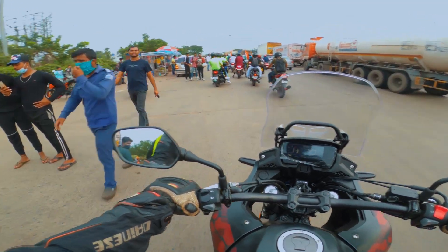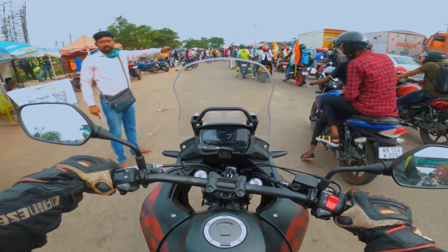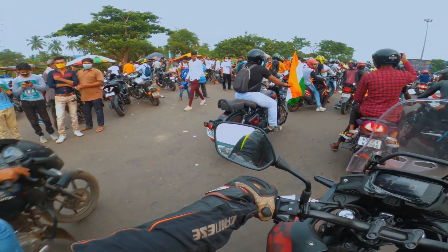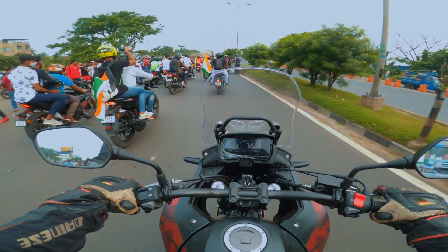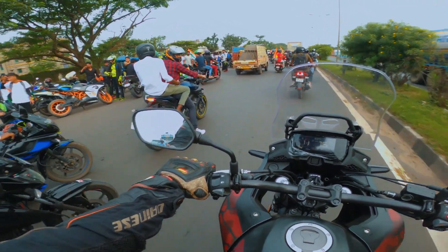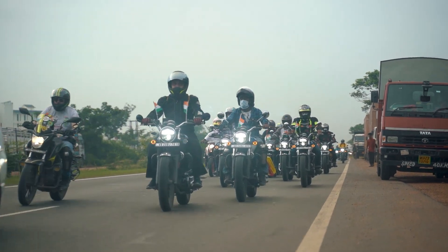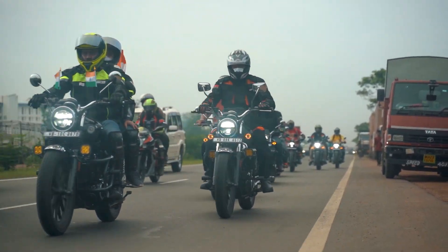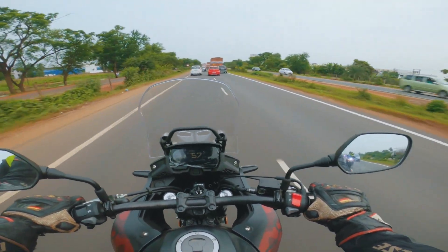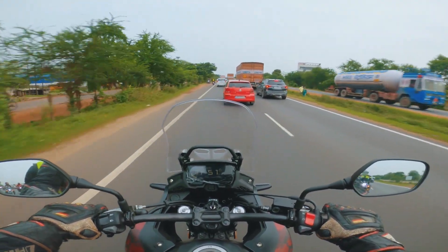We're heading into Dhankuni toll plaza and oh my god, the crowds today are absolutely out of my mind. I remember what it used to be a few years back — there used to be people but not this much. This is impossible. Finally on the highway — Dhankuni was utter chaos. There were so many people and we had to stop a little bit ahead of the schedule meter points, and then people got a little confused.